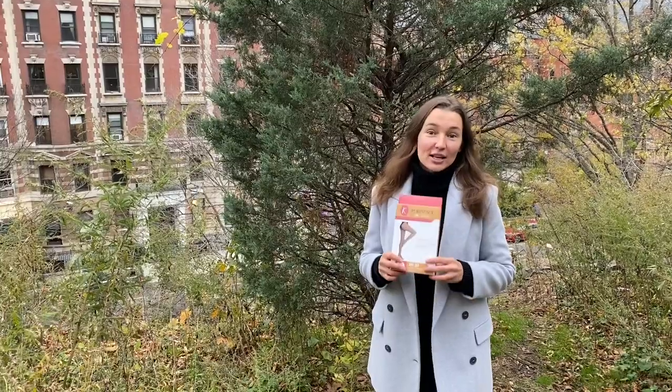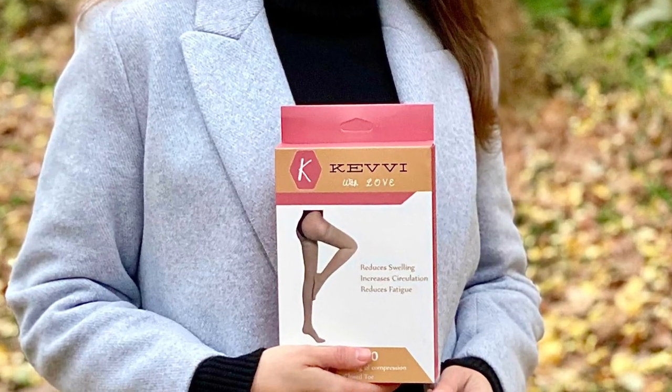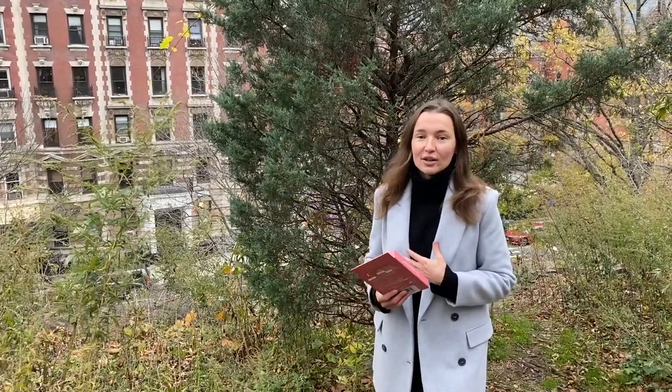Hi guys, hello everyone! Today I wanted to introduce my new product that has just been launched — KEVVI. It's a compression stocking.